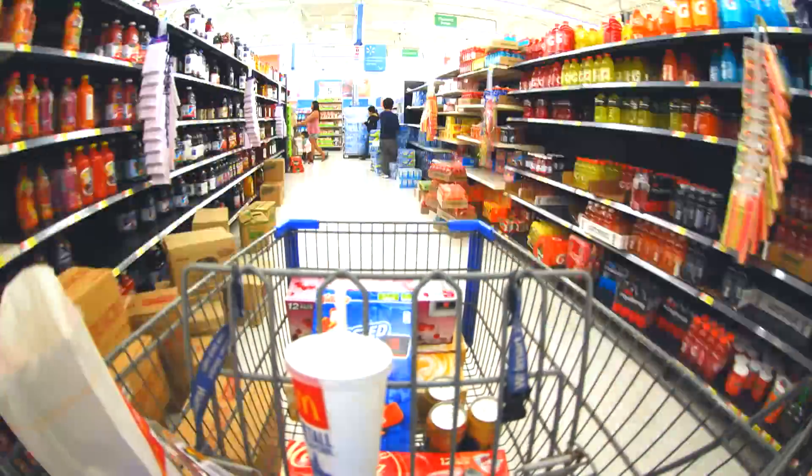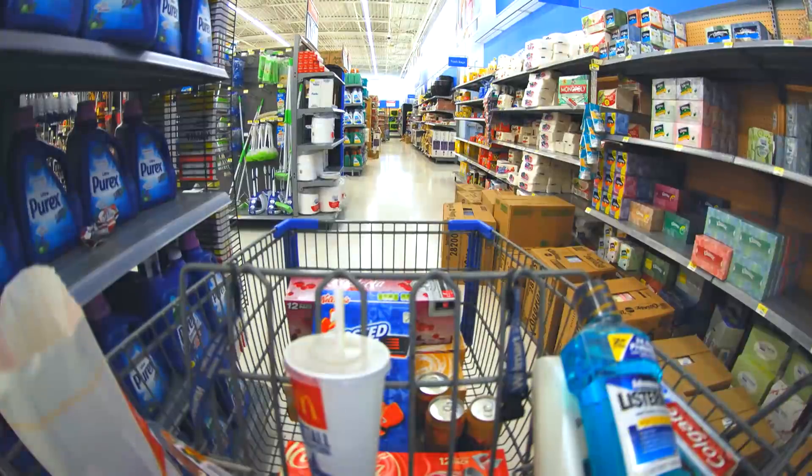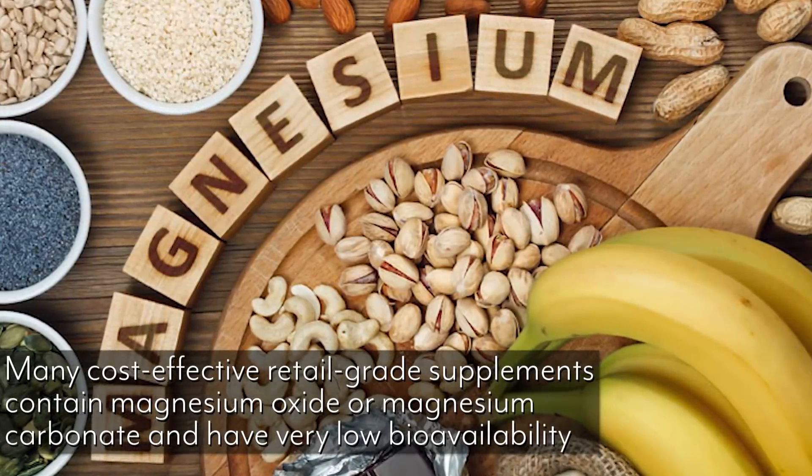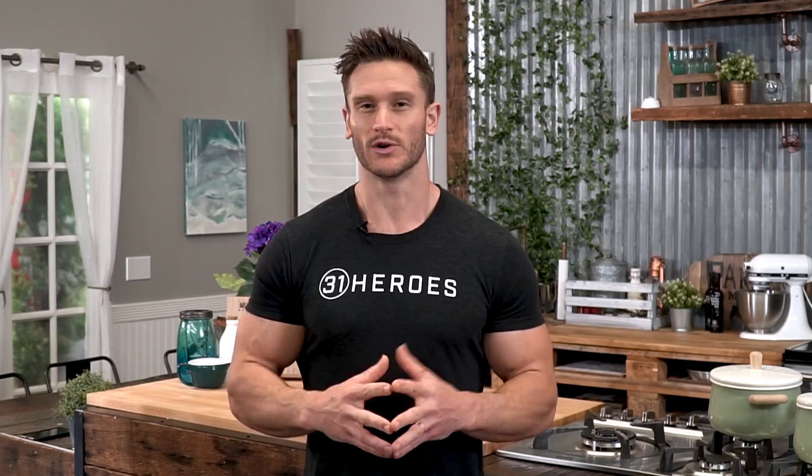When you look at a lot of different magnesium products on the shelves in most stores, you're looking at things like magnesium oxide and magnesium carbonate. The problem is these have very low availability within the body, which means they end up disturbing the overall osmotic balance in the colon and small intestine. That low bioavailability ends up causing all the GI discomfort you would ordinarily get with most magnesium.